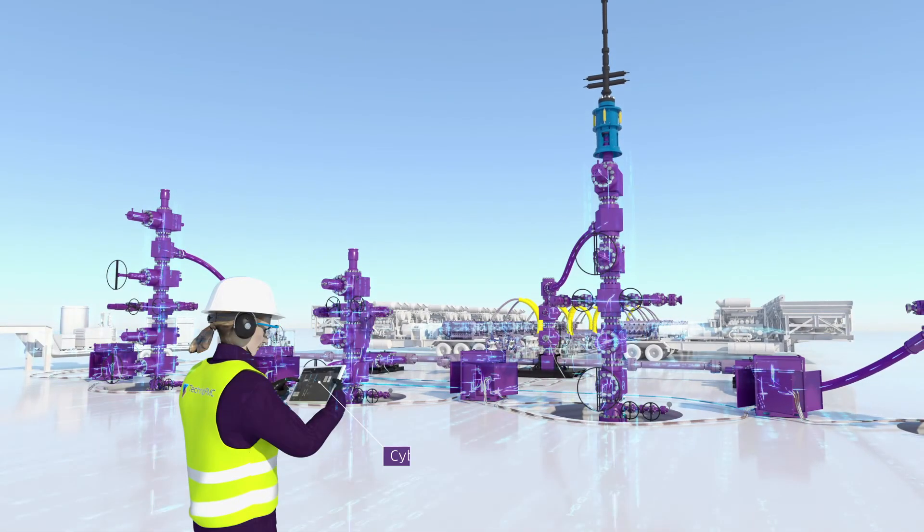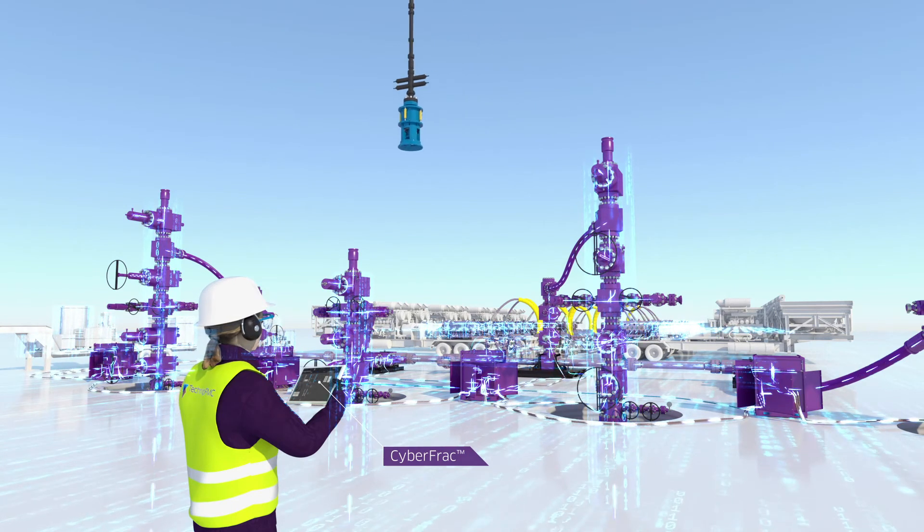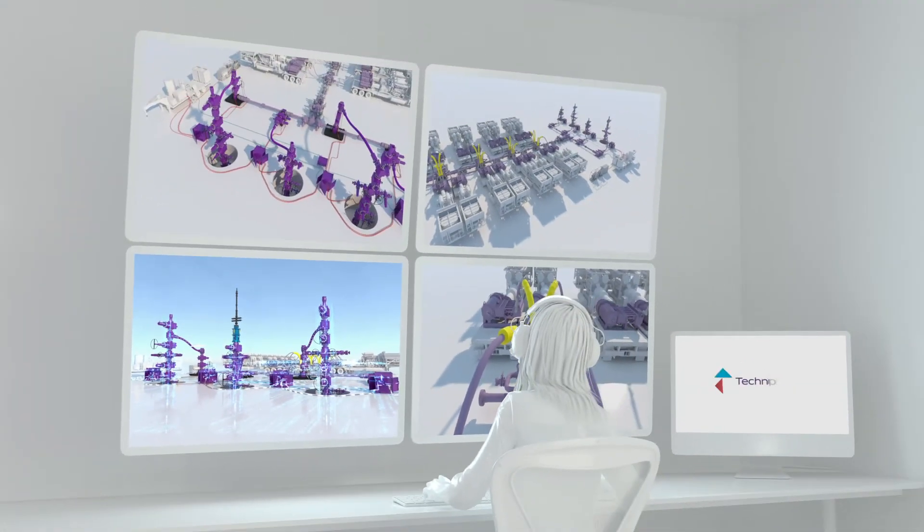Cyberfrak is the only digital system to give you full autonomous control of your completions pad from anywhere in the world.